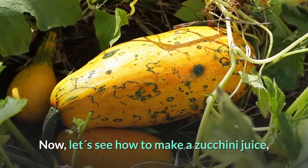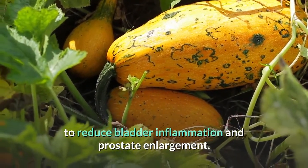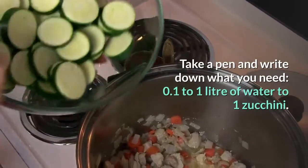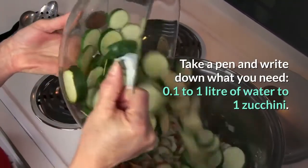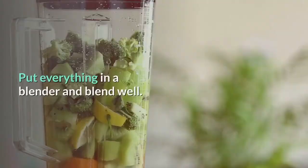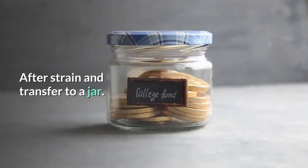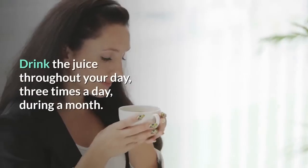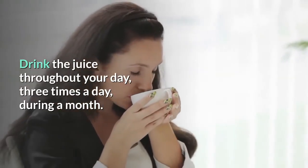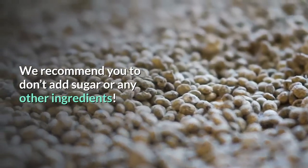Now let's see how to make a zucchini juice to reduce bladder inflammation and prostate enlargement. Take a pen and write down what you need: 0.1 to 1 liter of water and 1 zucchini. Put everything in a blender and blend well. After straining, transfer to a jar. Drink the juice throughout your day, 3 times a day, during a month. We recommend you not add sugar or any other ingredients.